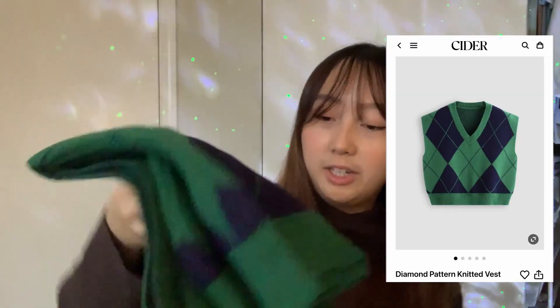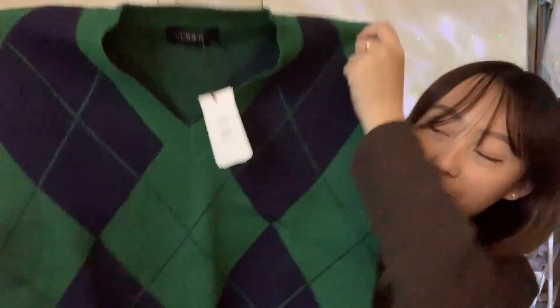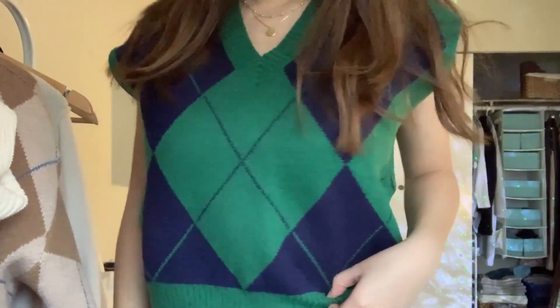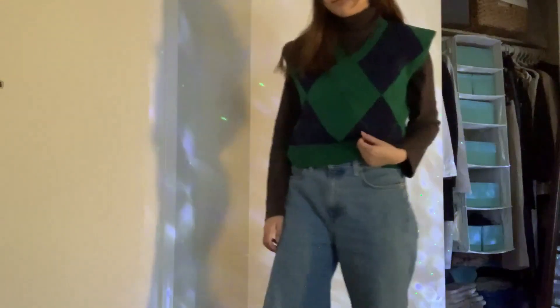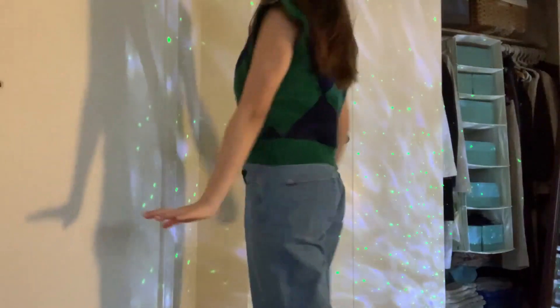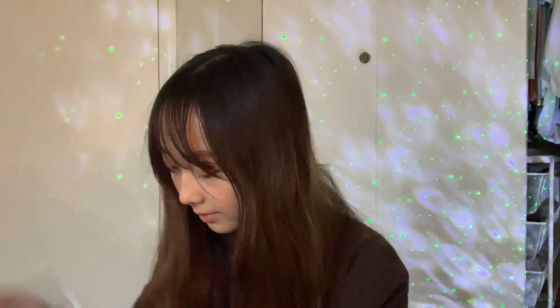Opening this up, we've got our little sweater vest. I was in need of a sweater vest — I don't really have any in my closet — and I wanted one with some color, which is definitely what this piece is. It looks so cute; I love the color scheme and the argyle pattern as well. I feel like you could pair it with a long sleeve since it's still a bit chilly outside, or even by itself with a nice pair of jeans for a vintage style look.